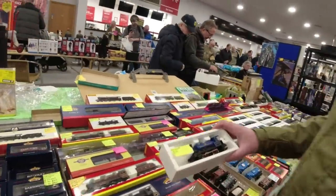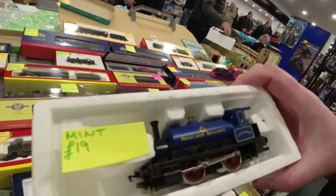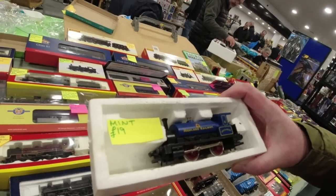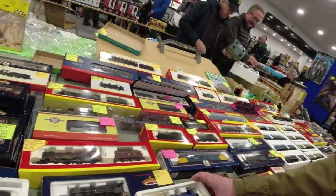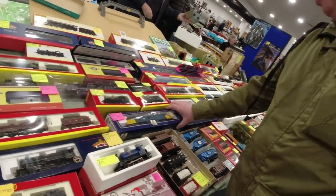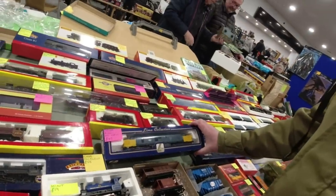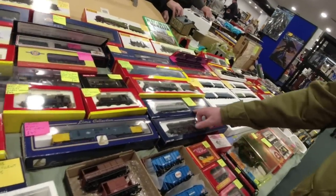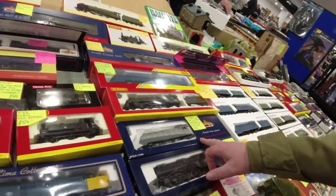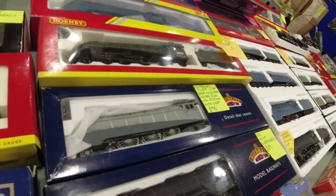Oh straight away I've seen that - it's called Loch Ness. What is it? It's in the Highlands really, that's very nice. Never run, as new - Lima 37. And we've also got one of these, and a Bachman one. That's three things we could have bought already.